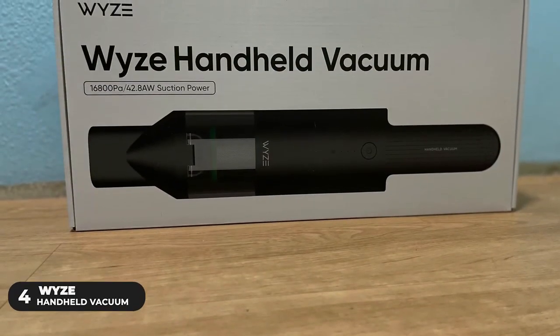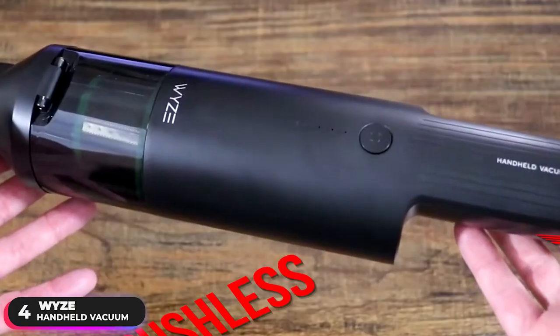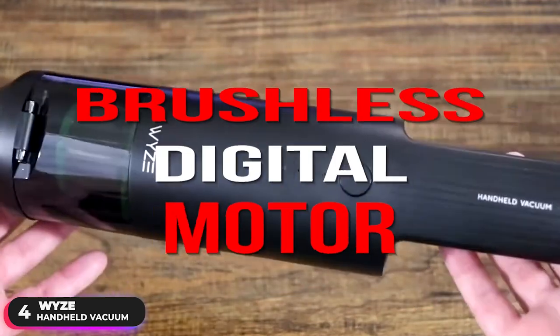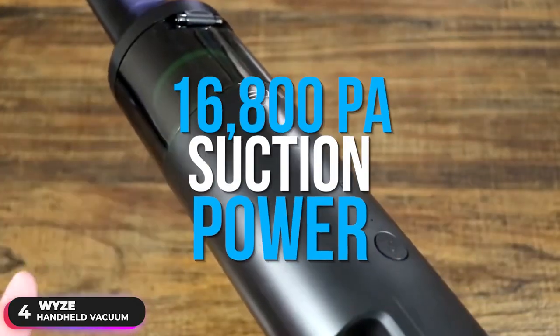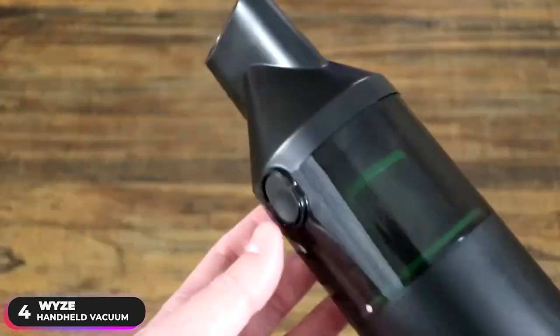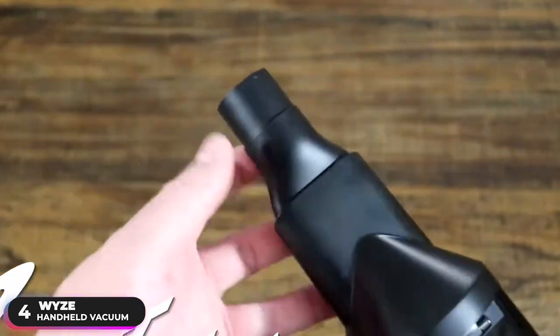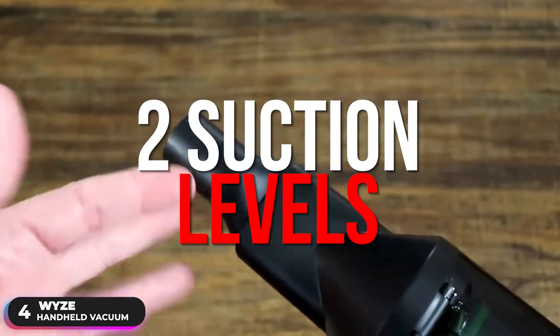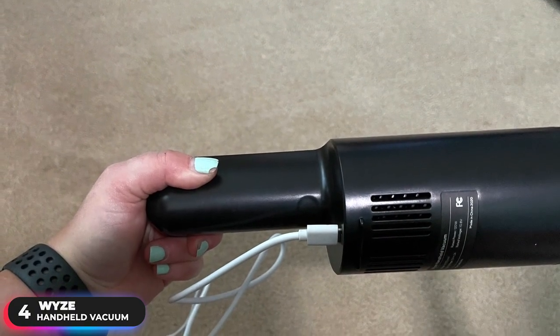Number 4, Best Value Vacuum — Wyze Handheld Vacuum. This vacuum features a brushless digital motor that operates at 100,000 RPM and can generate up to 16,800 Pascal suction power. Wyze boasts that this is three times better than motors with carbon brush loss. With two suction levels — eco and turbo — the vacuum can absorb everything from fine dust to breadcrumbs.